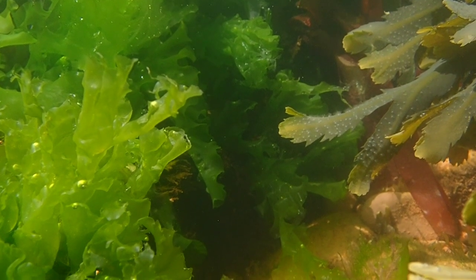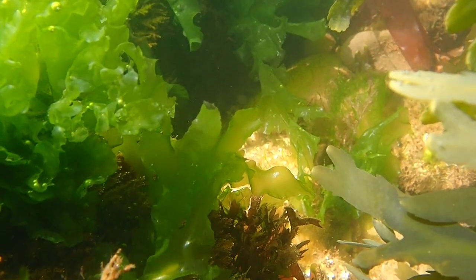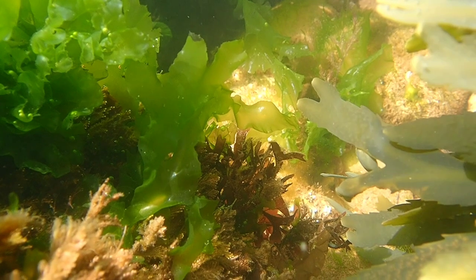Now that the warmer weather has arrived, the seaweed on our shores will grow incredibly quickly, meaning that you'll be able to see lots of different species in rock pools throughout the summer months.